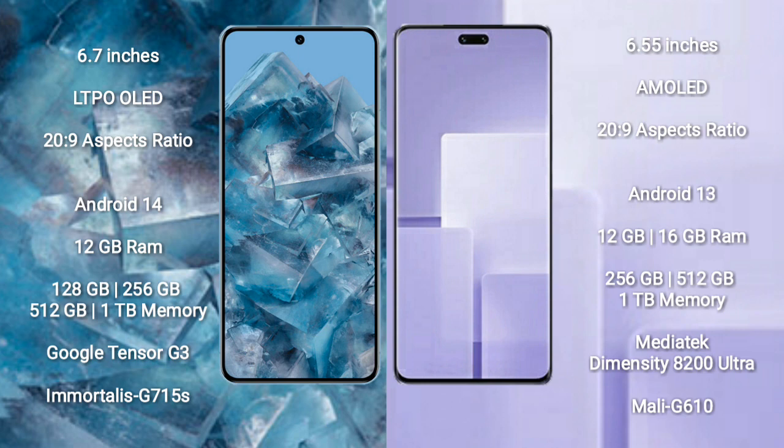Google Pixel 8 Pro comes with 12GB RAM and 128GB, 256GB, 512GB, or 1TB internal storage, powered by the Google Tensor G3 processor and GPU G715S. Xiaomi CV3 comes with 12GB or 16GB RAM and 256GB, 512GB, or 1TB internal storage, powered by the MediaTek Dimensity 8200 Ultra processor and GPU Mali-G610.